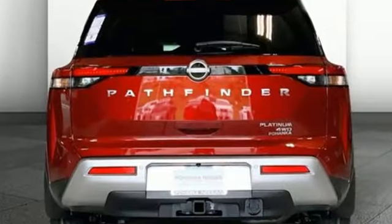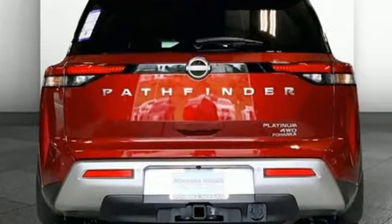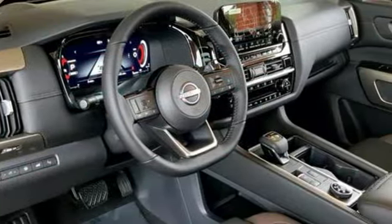It comes with all the amenities you need: automatic transmission, heated and ventilated leather bucket seats, integrated navigation system with voice activation, and steering assist cruise control.